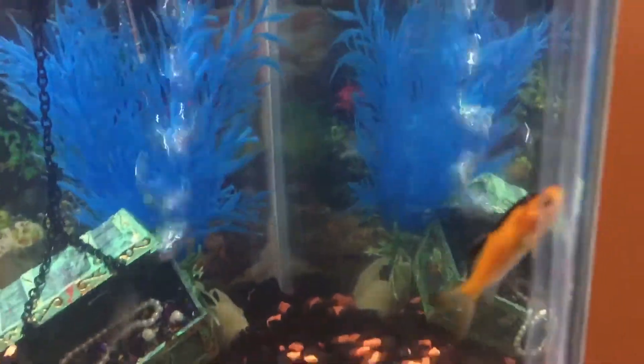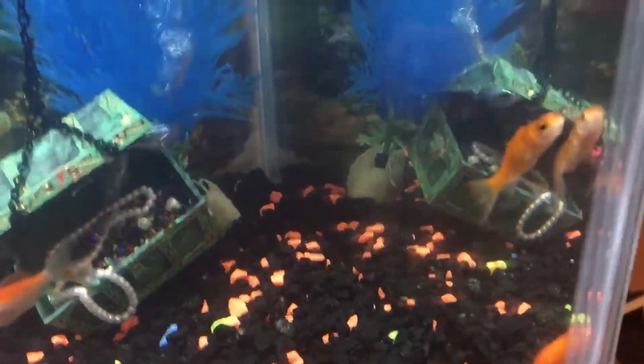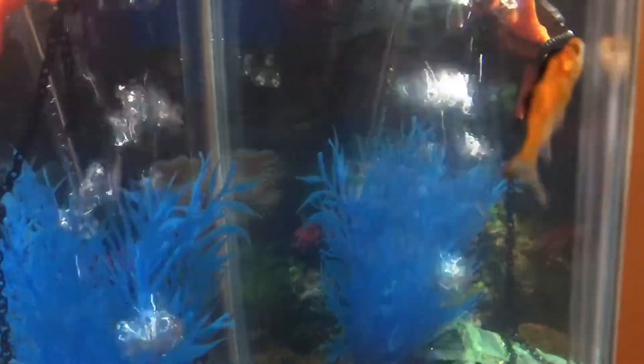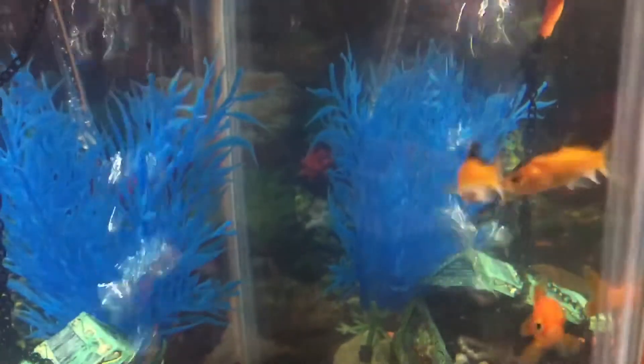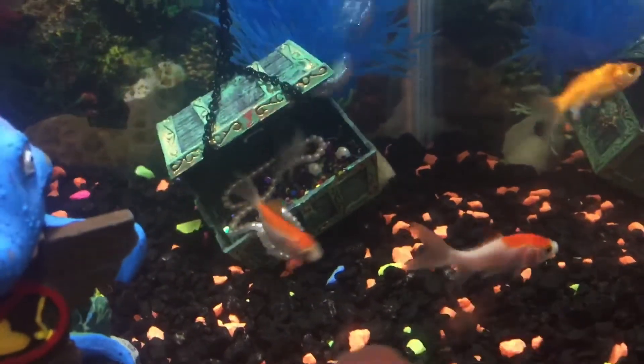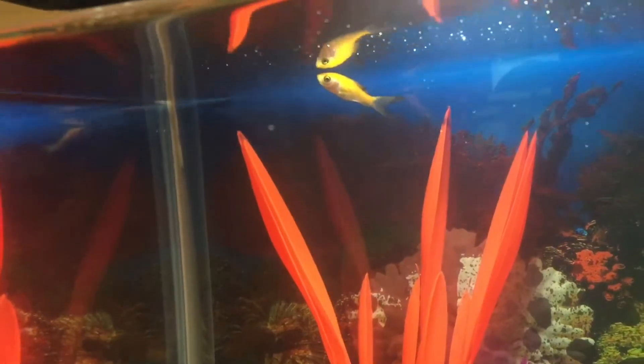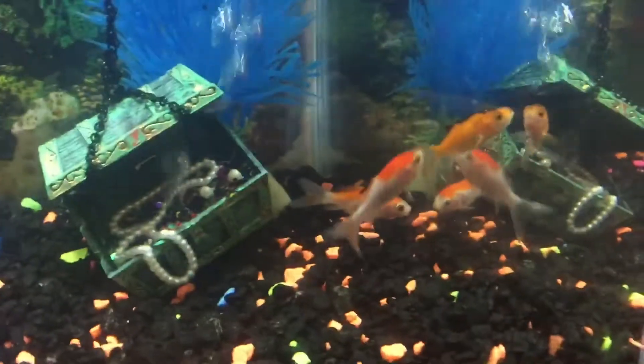So this little guy right here is Mustachio, and if you can see, he has little white spots on him. Those white spots were not there yesterday, but they are the sign of his little immune system fighting off a parasite, which is probably ick. I don't see it on Flashy, Jewel, or Brutus, but I do see it on Tiny's tail — there's a little white flake on his back fin. I need to do something to take care of these silly fish.